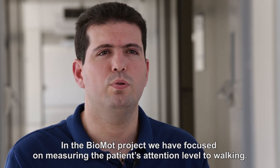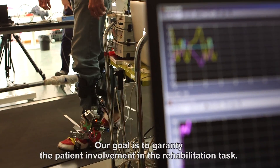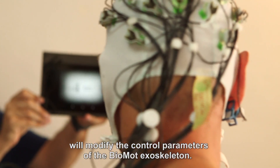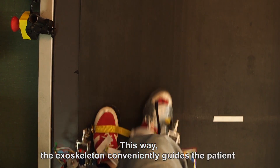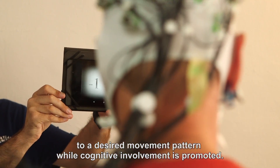In the Biomod project, we have focused on measuring the patient's attention level. Our goal is to guarantee the patient's involvement in rehabilitation tasks. For that, the measure of attention level will modify the control parameters of the Biomod exoskeleton. This way, the exoskeleton conveniently guides the patient to a desired movement pattern while cognitive involvement is promoted.